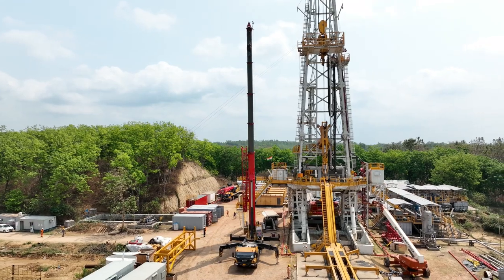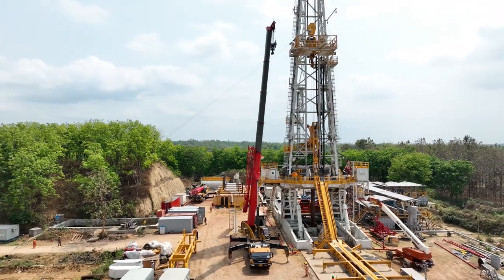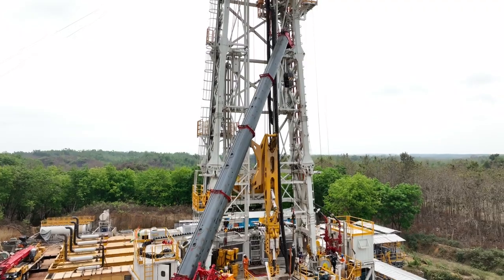MEIL is using these cranes in the installation of oil drilling rigs at the site of Konabantripura. It is manufacturing the indigenous oil drilling rigs for ONGC in India.